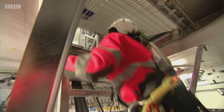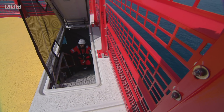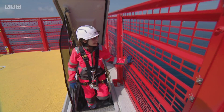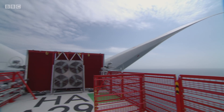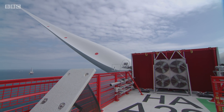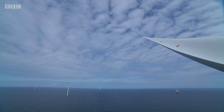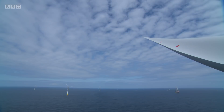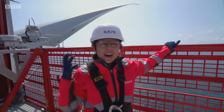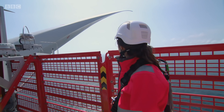All that climbing and effort is about to pay off. Wow, look at this. I can't believe I'm stood on the top of a wind turbine. Just look at those blades. There's just turbines everywhere you look. And what makes it even more incredible is knowing the hard work and the journey of one of these turbines to get to this stage. This is amazing.